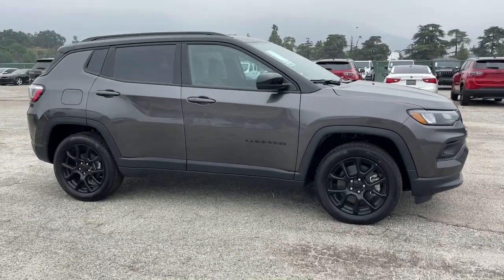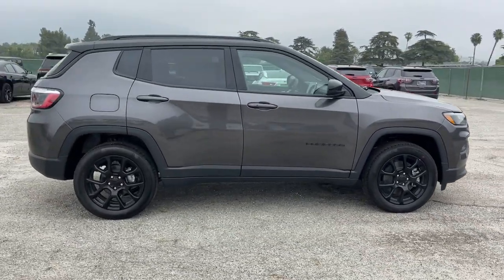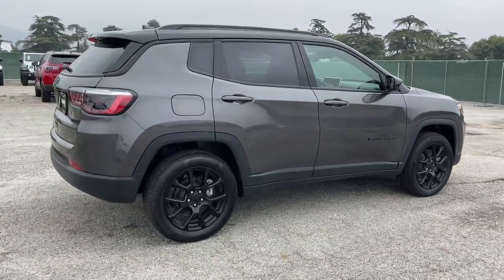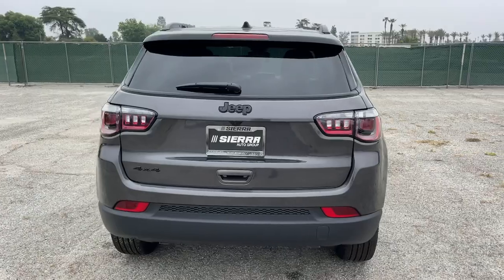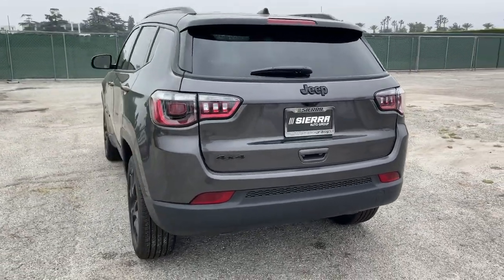This could be the car for you. The 2023 Jeep Compass. The Compass delivers refined sophistication, versatile SUV capability, the latest safety features, and an adventurous spirit.